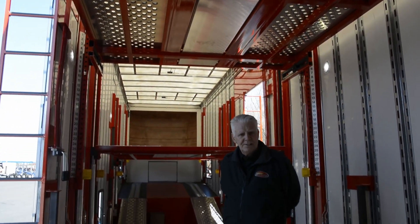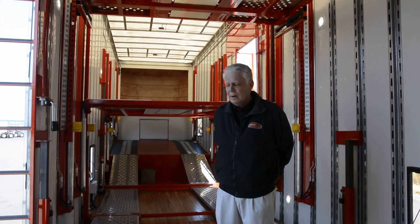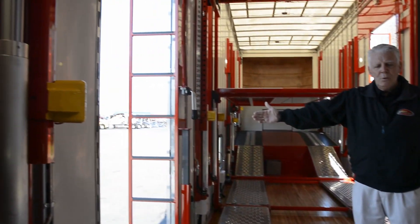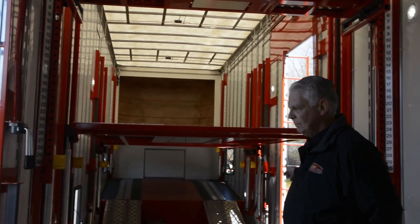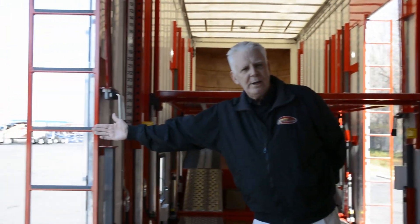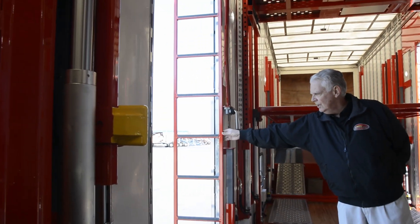There are some options we'll discuss later to help with that even more. You have two big walk-in doors, one on the driver's side and one on the passenger side. They come with fold-out ladders that fold flush in when you close the door.